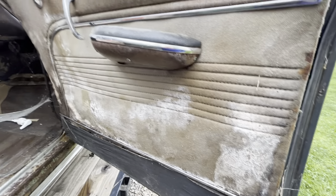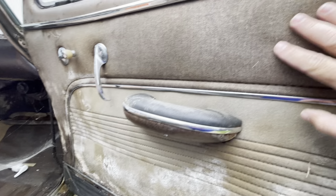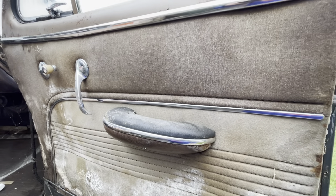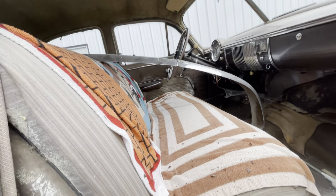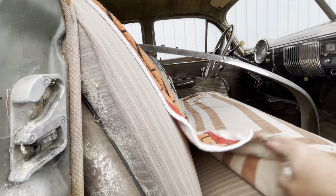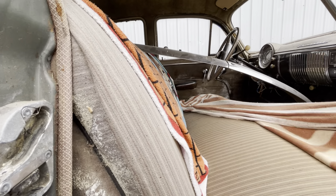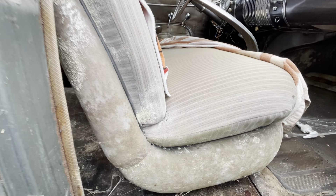Little moisture damage. This mohair upholstery — I think they call it that — it's all there. That's some sweet beach blankets. The seat doesn't look too bad on the passenger side.